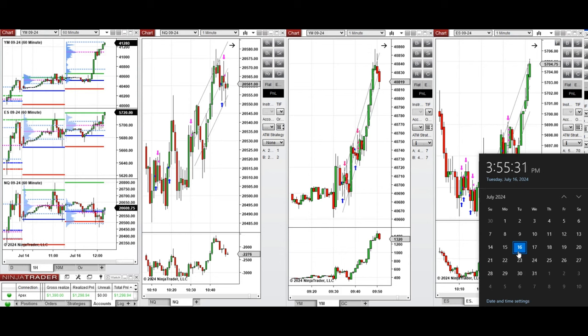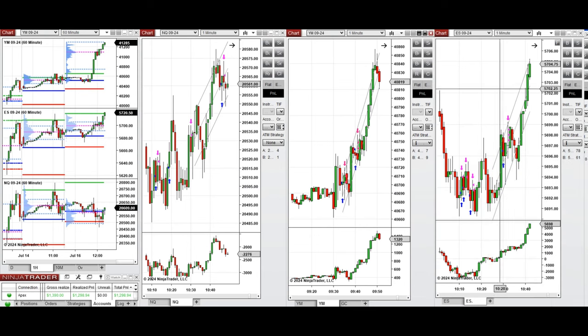Hello all traders. I'd like to share with you the trades that I have taken today, on Tuesday, 16th of July 2024. These trades were taken on Nasdaq, Dow Jones, and S&P 500 futures.